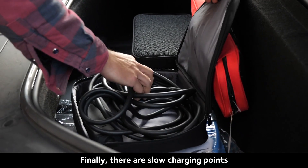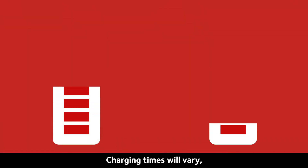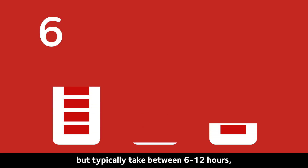Finally, there are slow charging points that have a power rating of 3.6kW. Charging times will vary but typically take between 6 to 12 hours and are usually done overnight.